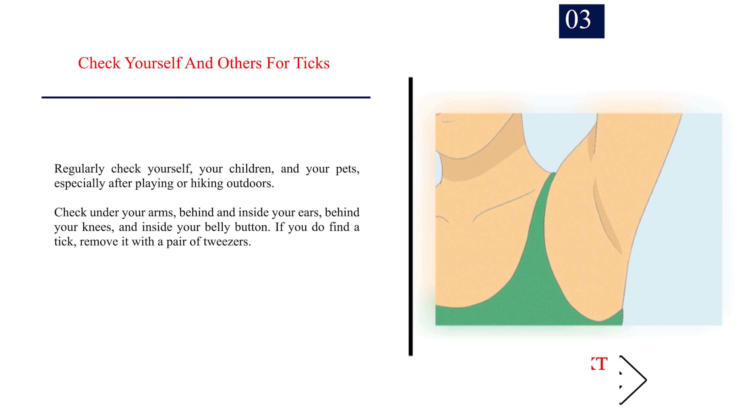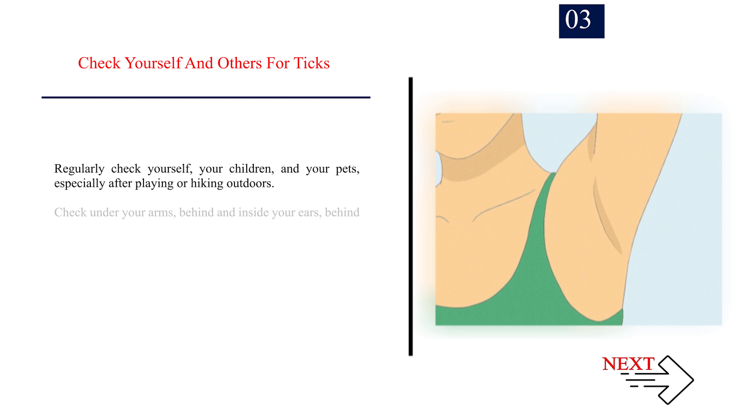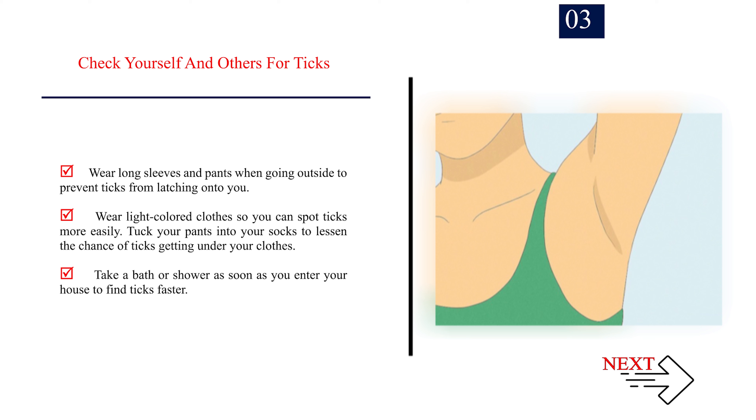Number 3: Check yourself and others for ticks. Regularly check yourself, your children, and your pets, especially after playing or hiking outdoors. Check under your arms, behind and inside your ears, behind your knees, and inside your belly button. If you do find a tick, remove it with a pair of tweezers. A tick that's attached to someone or an animal will look like a brown, black, or reddish-brown oval that sticks out from the skin. Most species of ticks have eight legs. Wear long sleeves and pants when going outside to prevent ticks from latching onto you. Wear light-colored clothes so you can spot ticks more easily. Tuck your pants into your socks to lessen the chance of ticks getting under your clothes. Take a bath or shower as soon as you enter your house to find ticks faster.